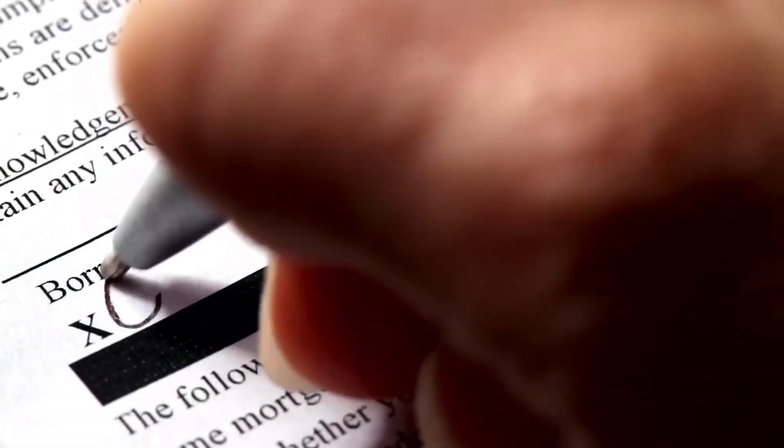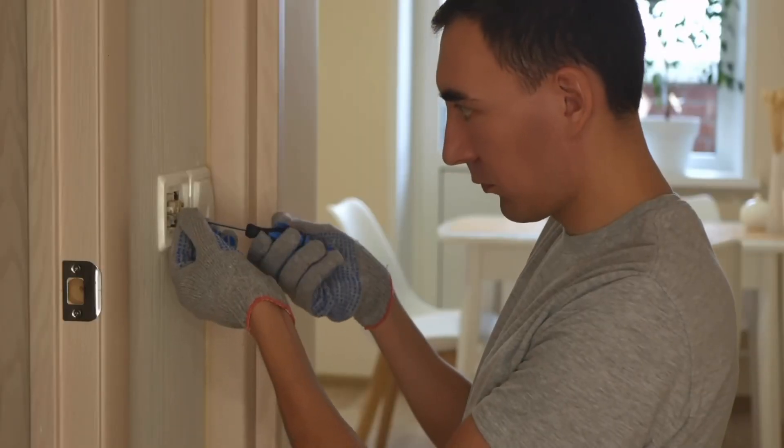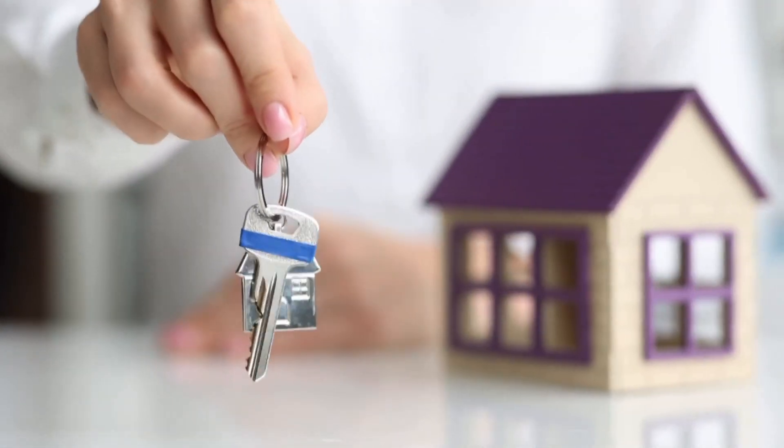Once we get through all the inspections and the appraisal, your loan officer is going to have you sign the final loan documentation and give us what's called the clear to close. We still have to do a final walkthrough of the property to make sure nothing changed during escrow — like them removing refrigerators, damaging the home, or ensuring repairs were completed. Then escrow sets up the final closing documentation to be recorded with the county. You can either go in and sign it or have a notary come to you. Then congratulations — you're now officially a homeowner.